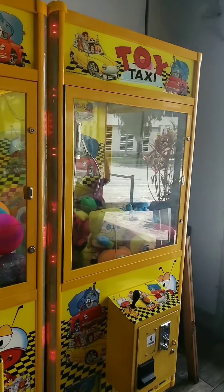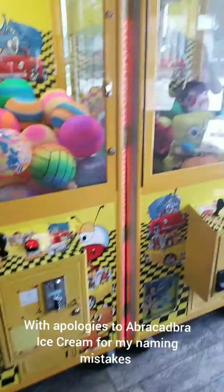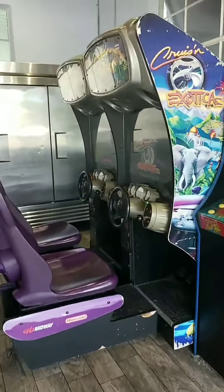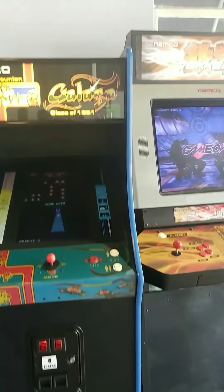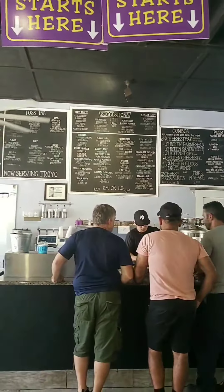It looks like it's kind of outdoorsy, and they've got claw machines. Unfortunately I just have a debit card, so I'm unable to do much. They've got Galaga and Ms. Pac-Man, they've got some racing games, and here's the main attraction right here!